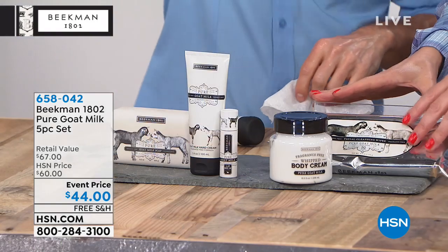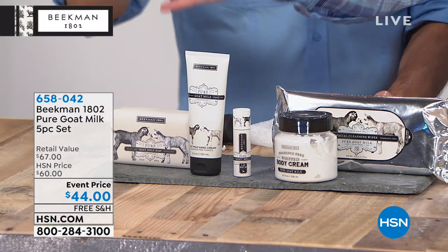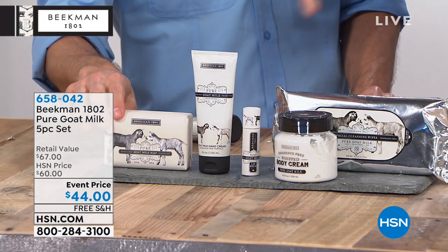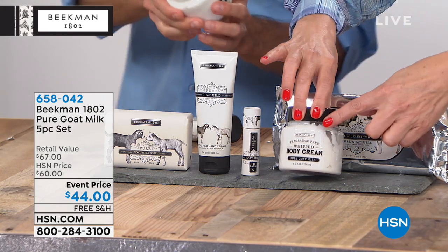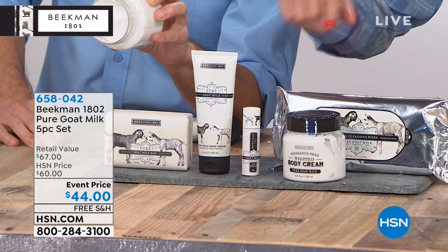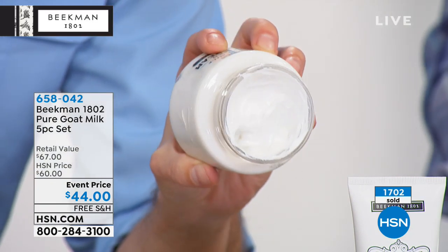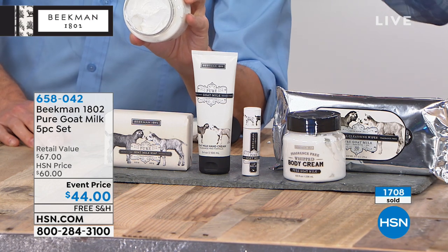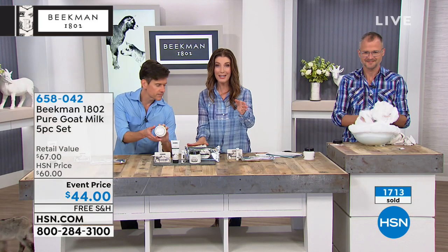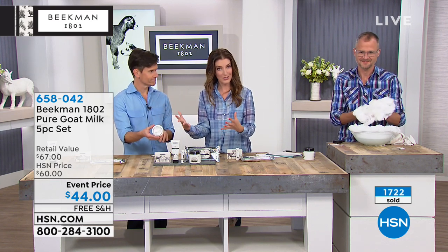You're getting all five pure pieces — the top five bestsellers in the entire Beekman line. I really want to encourage you to order this as soon as possible — it will not last. Over 1,700 have already been spoken for, and over $700 worth just in the last few minutes. If you're even thinking about it, don't hesitate. Go online to place your order. Item number is 658-042. It's the only way to get all the pure goat's milk products in one package.